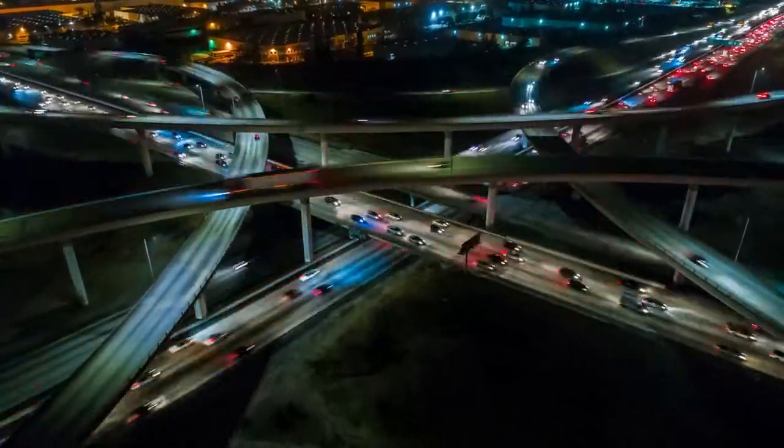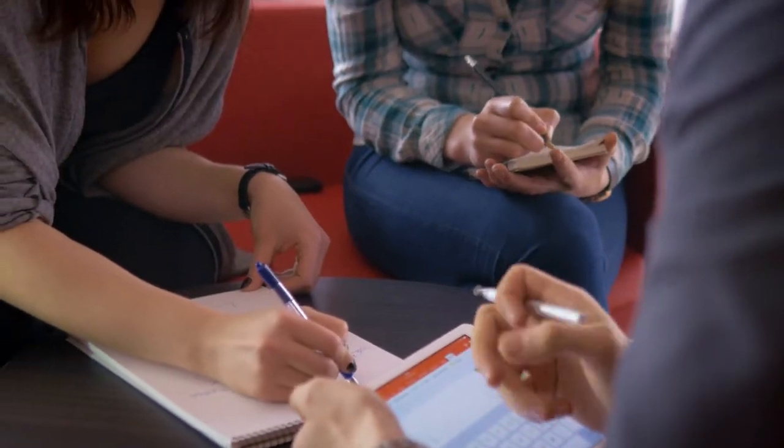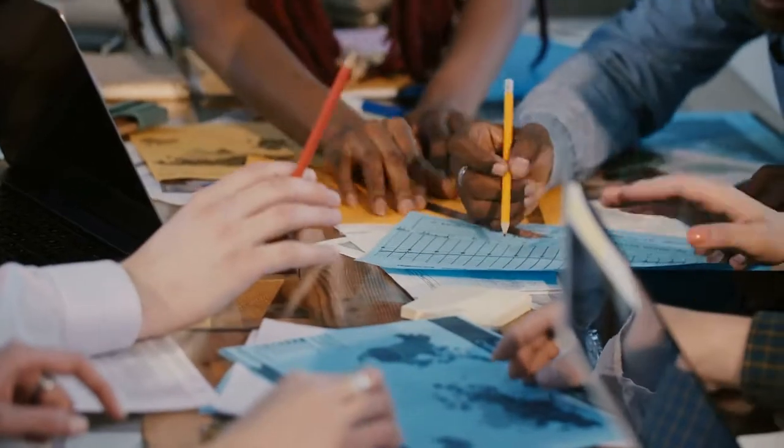But what does it mean to be future-ready? Future-ready students are prepared for the industry needs of tomorrow. They are adaptable, self-directed, skillful communicators, problem-solvers, global collaborators, and more.